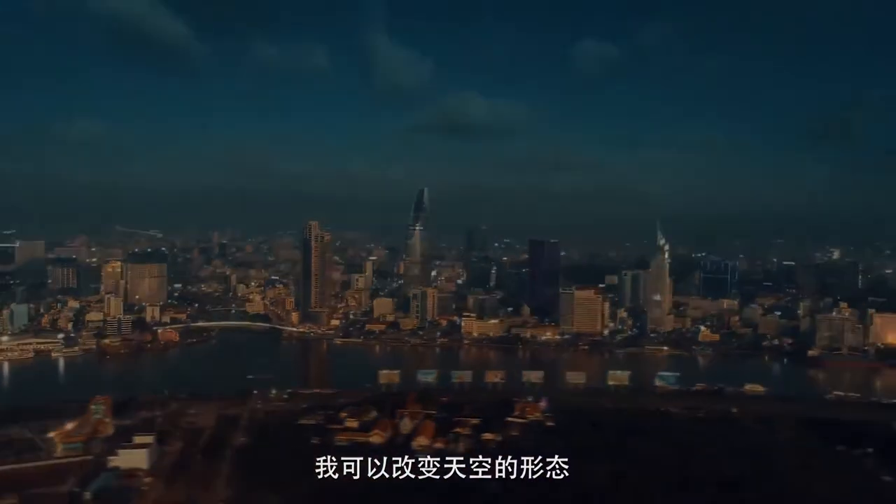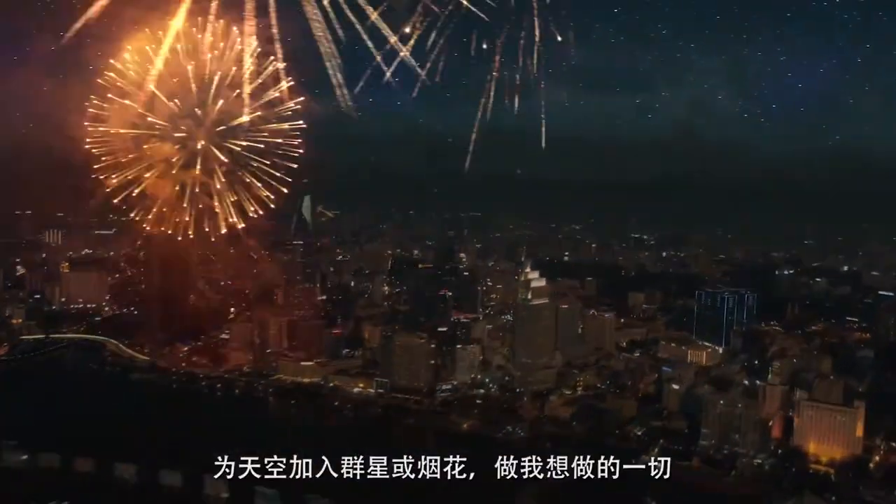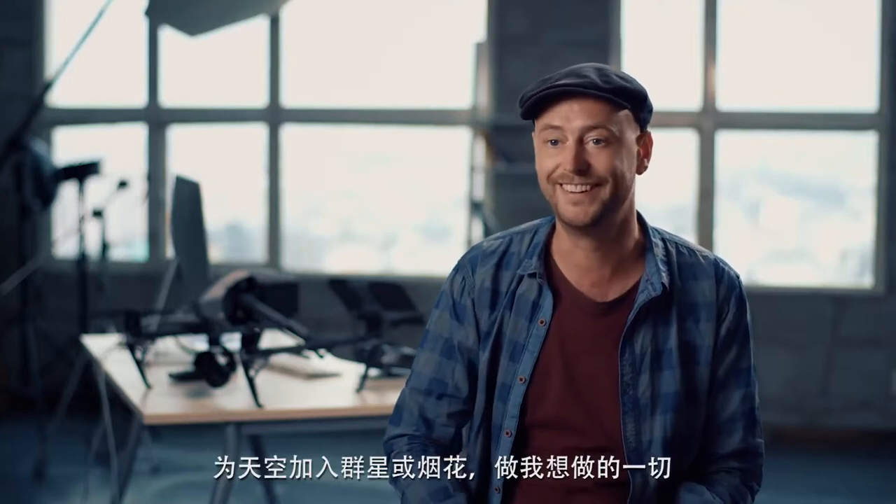I can replace this guy, I can add stars in, adding in fireworks — there's no limit to what you can do.